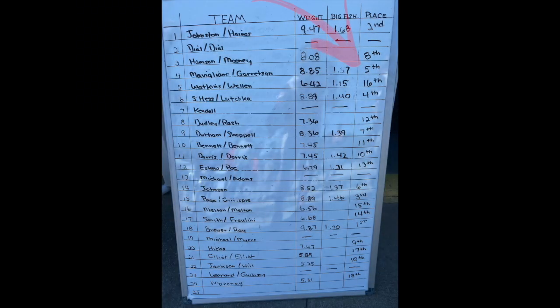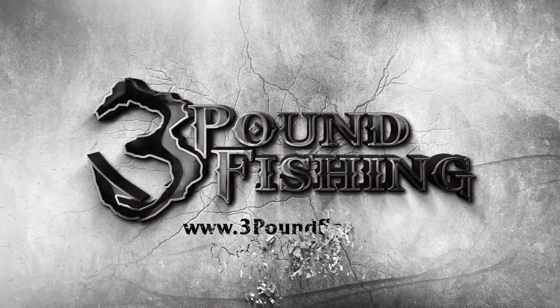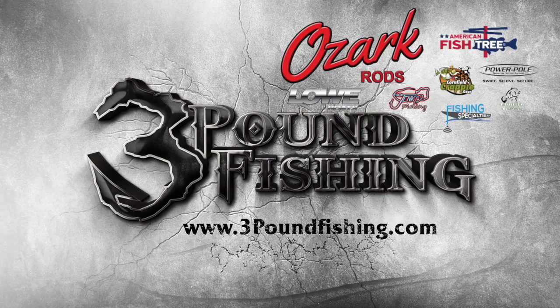Thanks again for watching guys. I'm going to show you the stats and the leaderboard — that's going to be on the screen right now. Please subscribe. Thanks for watching another Three Pound Fishing episode, sponsored by these great companies.